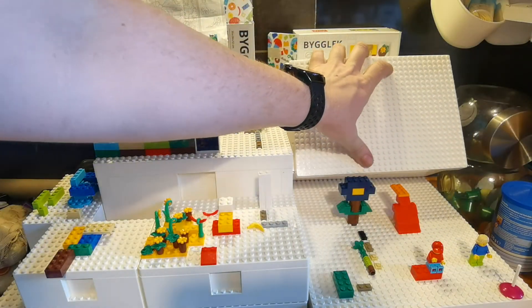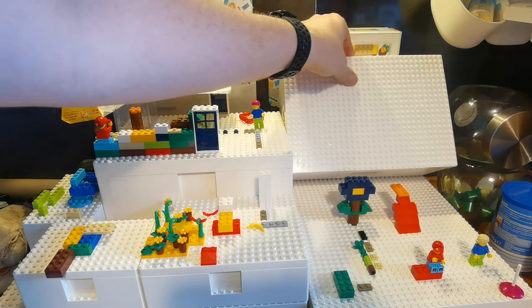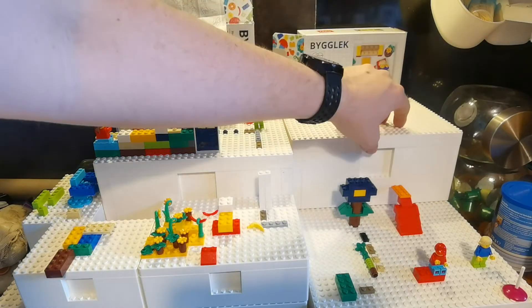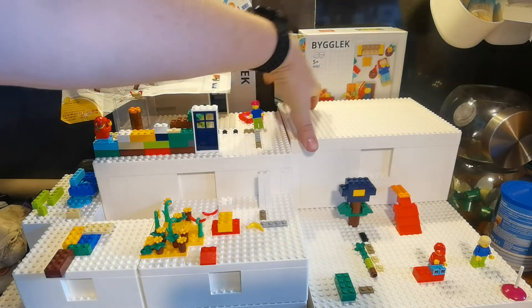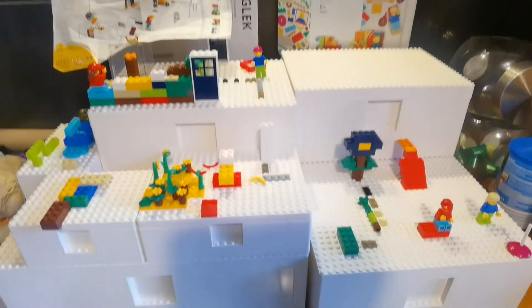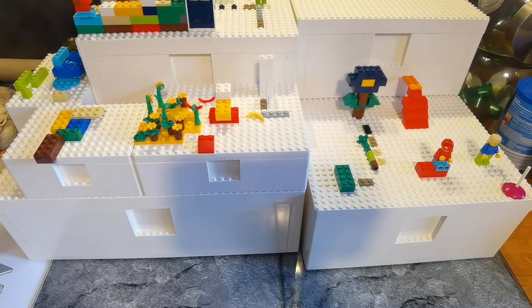You have no way to get the lid to really close — it closes, but you cannot lock it in place. That's something I really don't like, because imagine dropping a big box with 5,000 LEGO pieces on the floor of your RV or somewhere else.